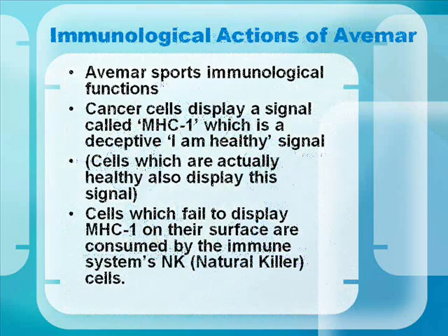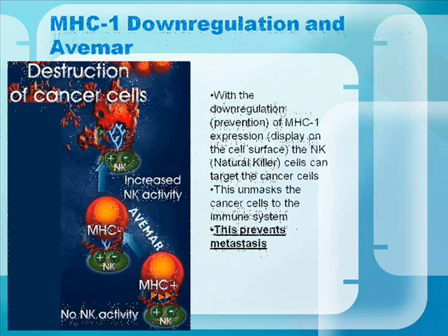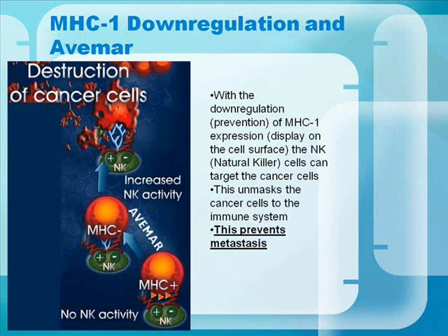Avamar also has immunological functions. Cancer cells display a signal called MHC1 — a deceptive 'I'm healthy' signal. Cells that are actually healthy also display this signal. Cells which fail to display MHC1 on their surface are consumed by the immune system's NK, or natural killer, cells. With the down-regulation, or prevention, of MHC1 expression on the cancer cell surface, natural killer cells can target the cancer cells. This unmasks cancer cells to the immune system and also prevents metastasis.